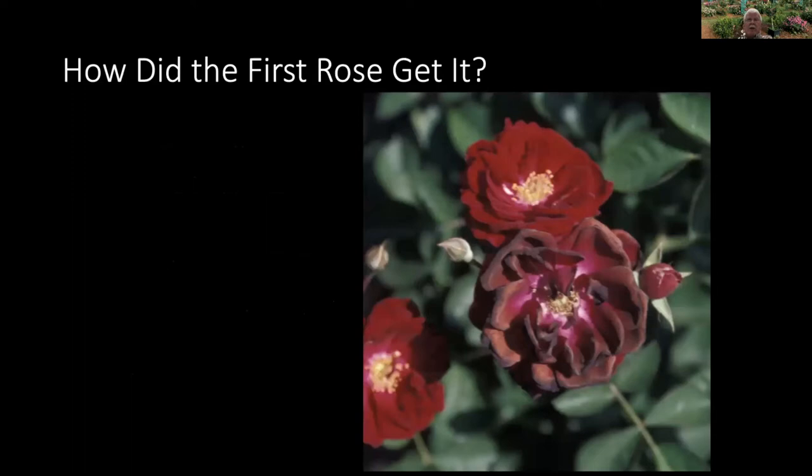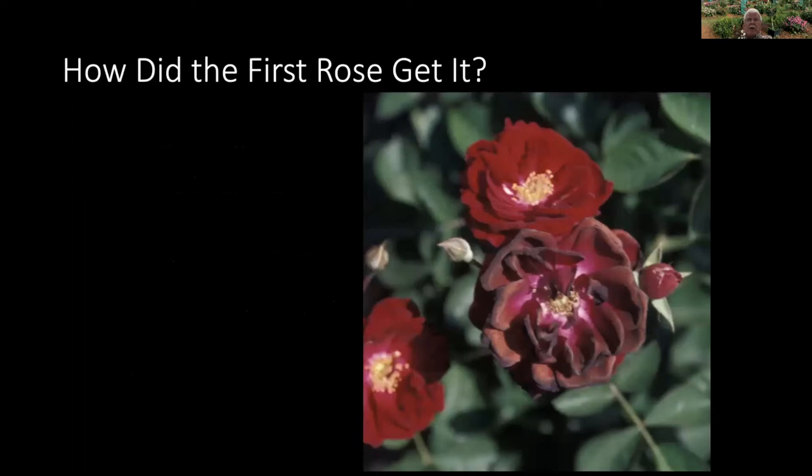So if it only spreads by grafting and it's not inherently in roses, the question comes up: how did the first rose get it? The correct scientific answer is we don't know. I like to warn you if I'm not going to use good scientific data — the story I'm about to tell you I am making up; it is not documented as being true. It is how we think the virus could have gotten into roses, and the way we think it probably did, but we do not have evidence that this is what happened. This is what we think probably happened.